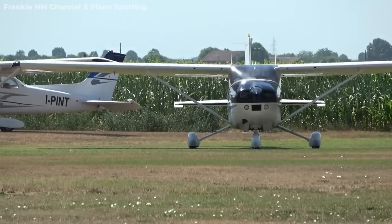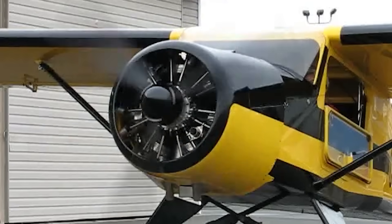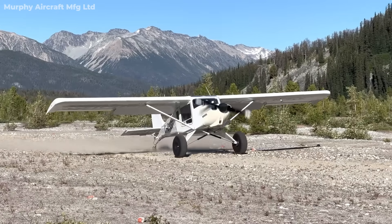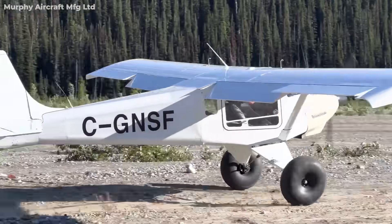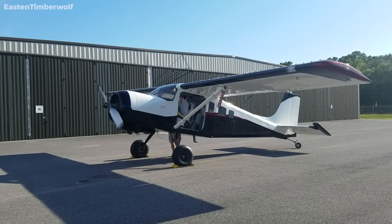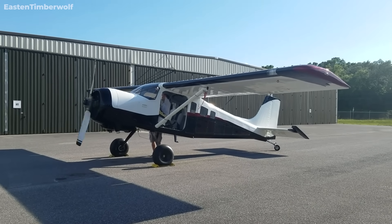The extra risk usually comes down to variation — every one of these planes is unique. Different builder skills, different modifications, different flight test histories. So when you strap into one, you're not flying a certified design with decades of standardized testing. You're flying a one-off. That doesn't make them unsafe, but it means pilots need to be extremely diligent about maintenance, checkouts, and knowing their airplane's quirks.